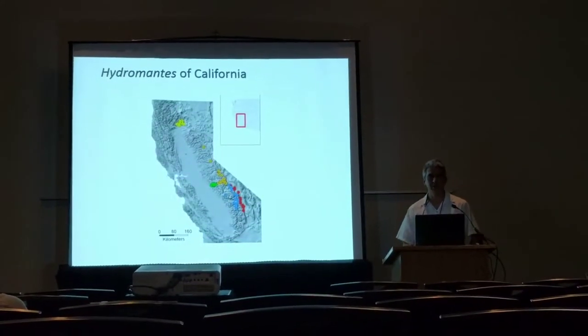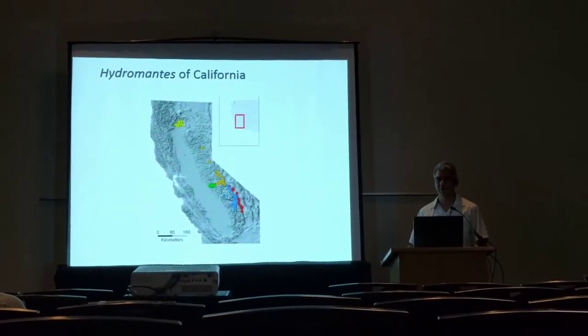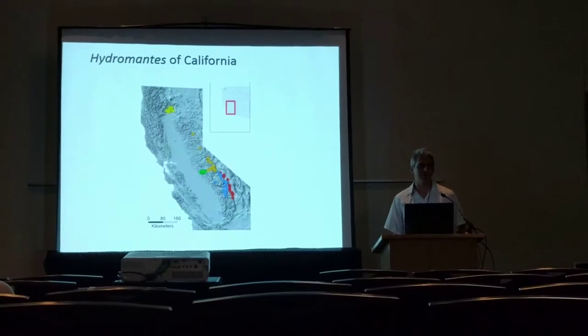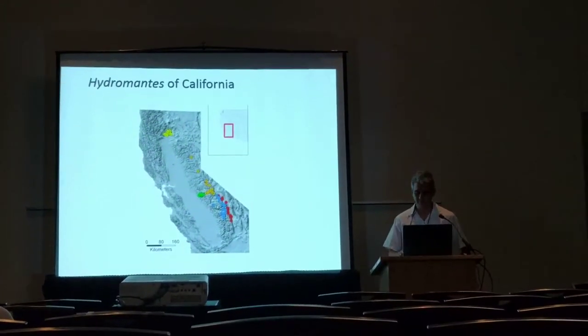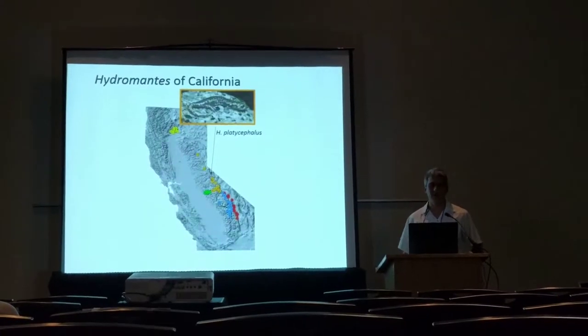The group I'm going to be talking about today are the web-toed salamanders of the genus Hydromantes. These show a curious biogeographic pattern of only being found in California and Mediterranean Europe. The first species found in California was Hydromantes platycephalus,